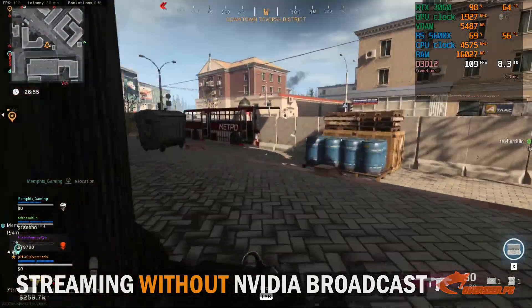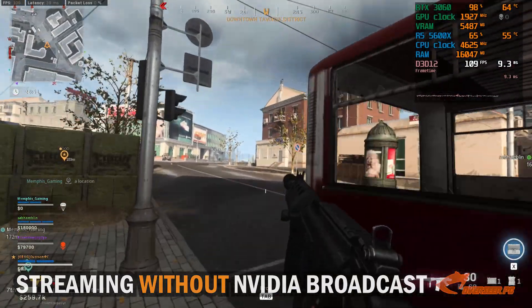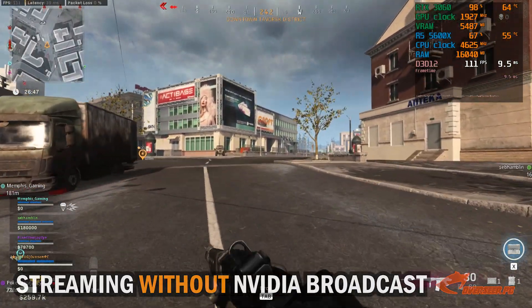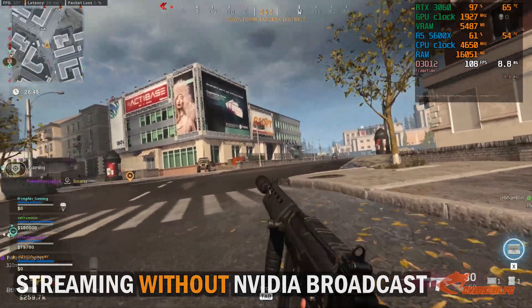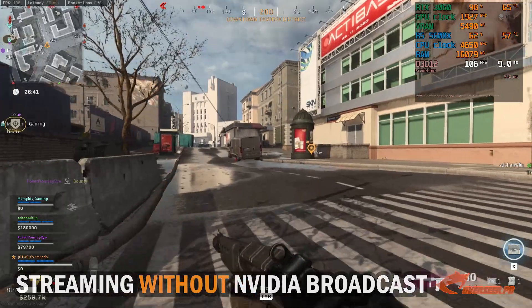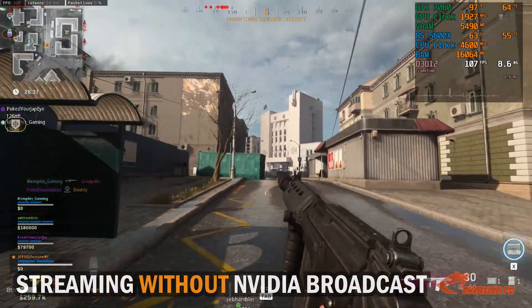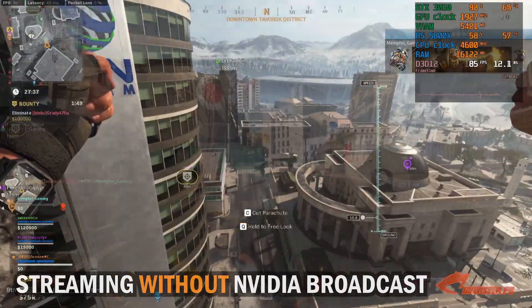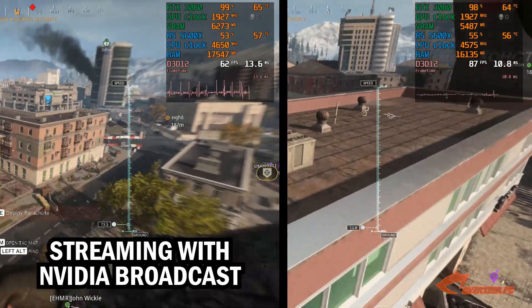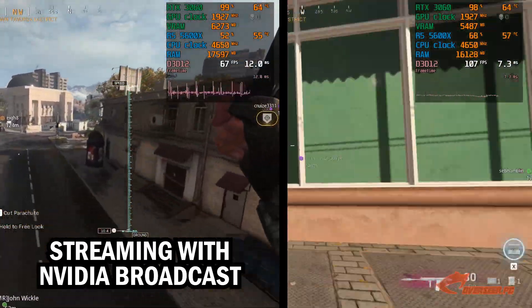With Nvidia Broadcast on, I'm losing approximately 30% of my graphics performance — FPS and stuttering. This is not good. If you're a competitive-style gamer or streamer, like what we focus on here at Overseer PC, you wouldn't like that. You will lose the competitive edge in exchange for blurring your webcam background. Check out that difference in performance — on one hand you have very stable gameplay, and with Nvidia Broadcast on, that's a stuttering experience.